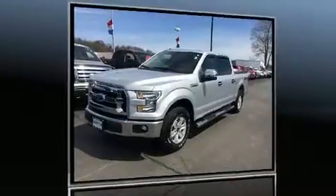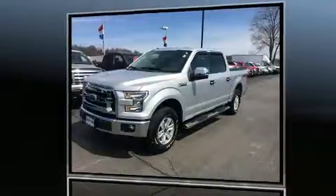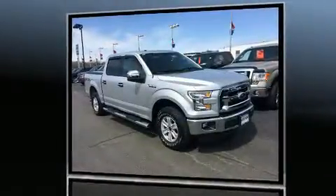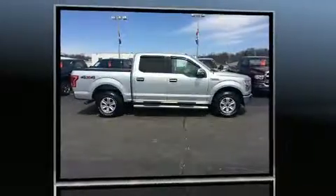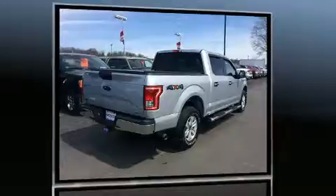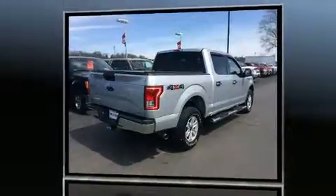You can expect a lot from the 2016 Ford F-150. With just over 20,000 miles on the odometer, this vehicle stands out from the competition. It distinguishes itself with features such as a tachometer and variably intermittent wipers.